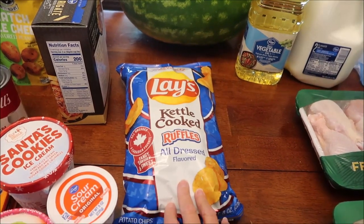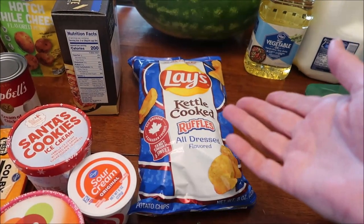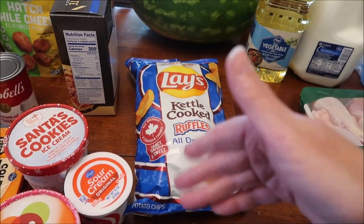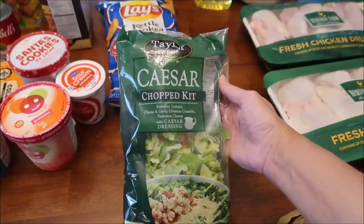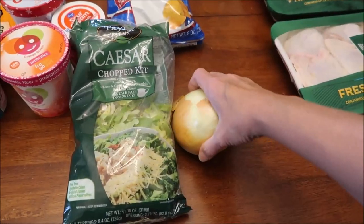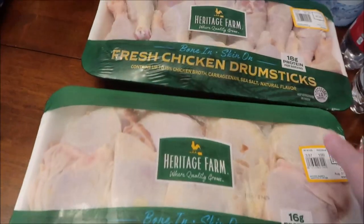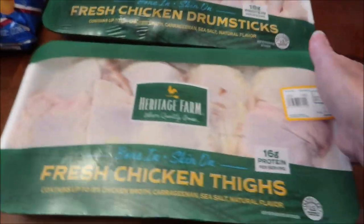We found the limited-time Lay's Kettle Cooked Ruffles. All the other ones out now — the Funyuns, Doritos Cool Ranch, and another one — we've already reviewed. This is the new one. I also bought a Taylor Farms Caesar chopped salad kit, an onion, some vegetable oil, milk, and some chicken legs and thighs.